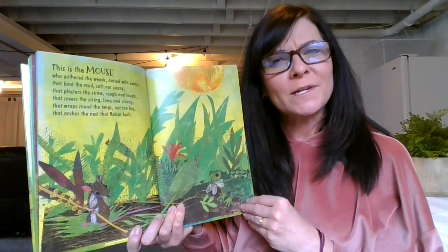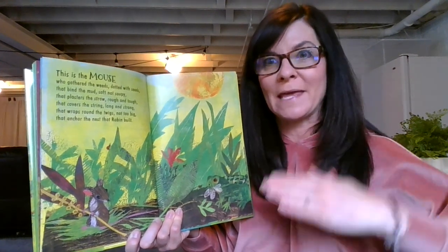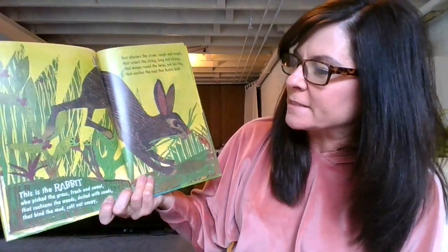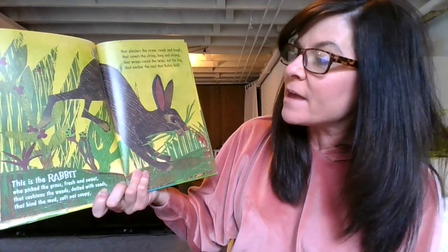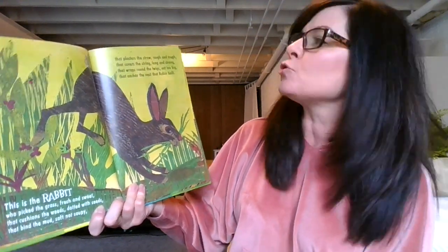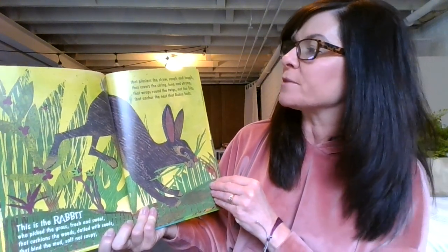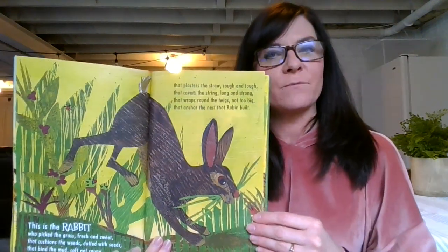Are you noticing a lot of repeating? This is called a cumulative story where we keep adding on and building on and building on, almost like you build a house. This is the rabbit who picked the grass — fresh and sweet — that cushions the weeds that bind the mud soft not soupy that plasters the straw rough and tough that covers the string long and strong that wraps around the twigs not too big that anchor the nest that Robin built.